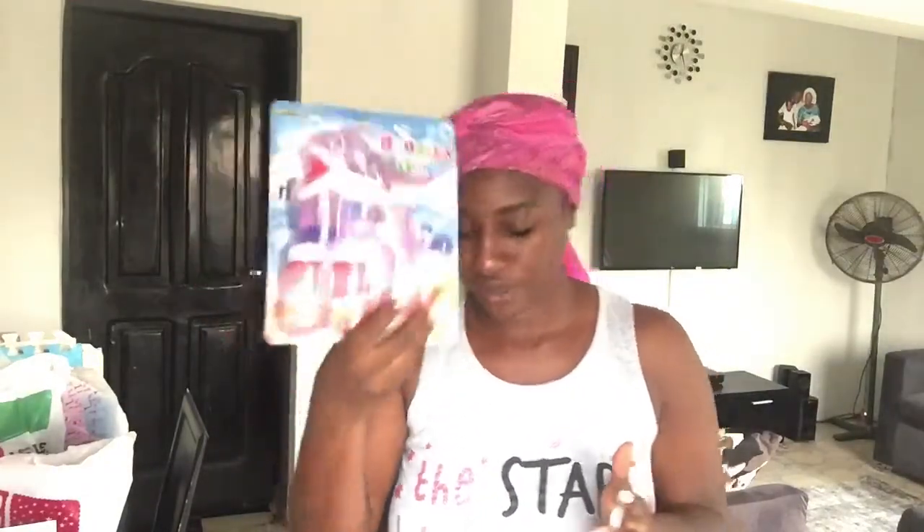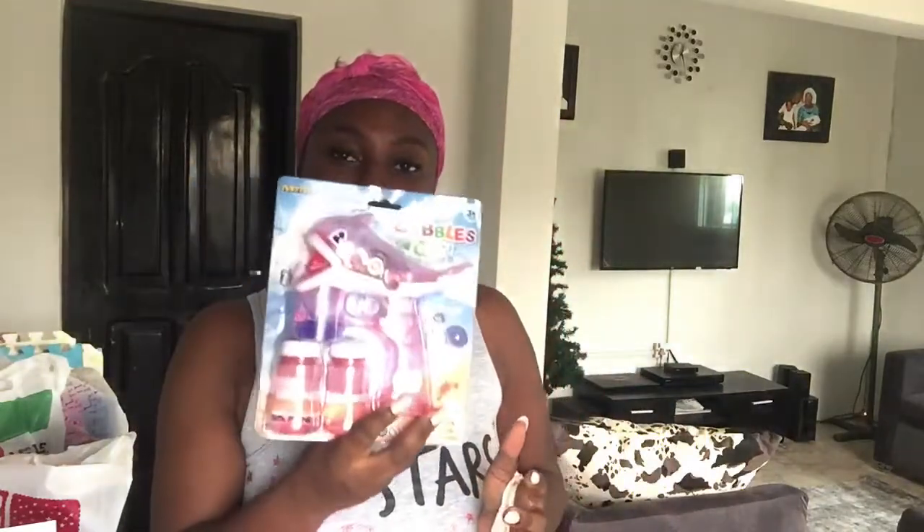We bought these at a store very close to the hotel called Day to Day. It's a retail store with very affordable things — clothes, shoes, toys, for men, women, and children. My daughter had something like this before but it stopped working, so when I saw it I decided to replace it for her.